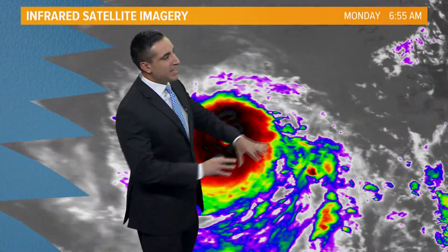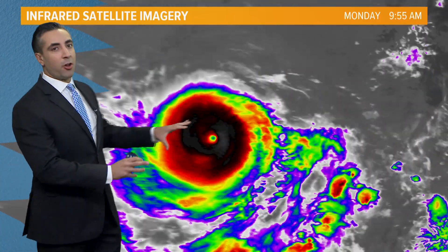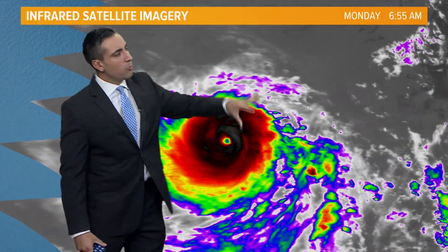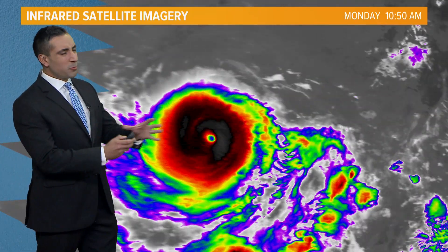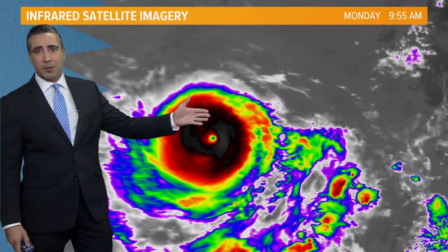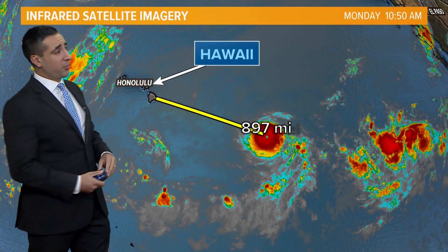Hector is exhibiting an annular structure. As you can see, it looks like a pinwheel — a buzzsaw going off towards the west — and it's not really showing any outscale rain bands on this particular storm. A lot of convection, very symmetrical, and very condensed. It's a relatively small system, about 300 miles in diameter. So it's not a massive storm, but certainly has some very strong winds — 140 mile-per-hour sustained winds.